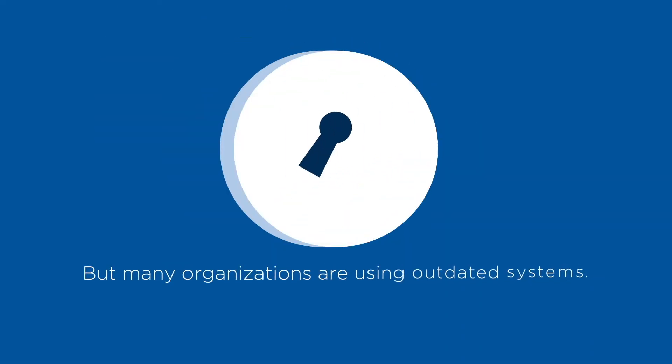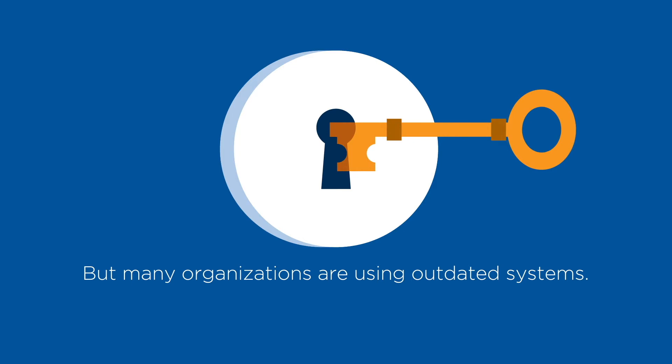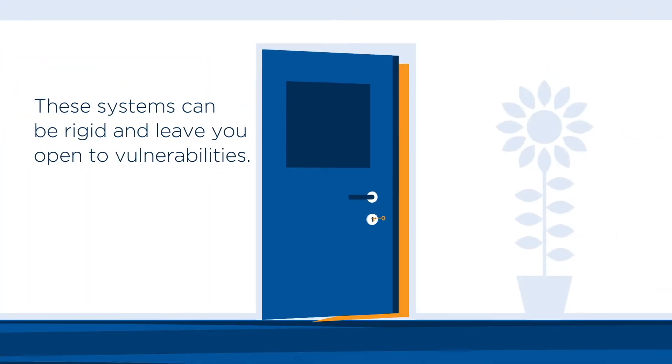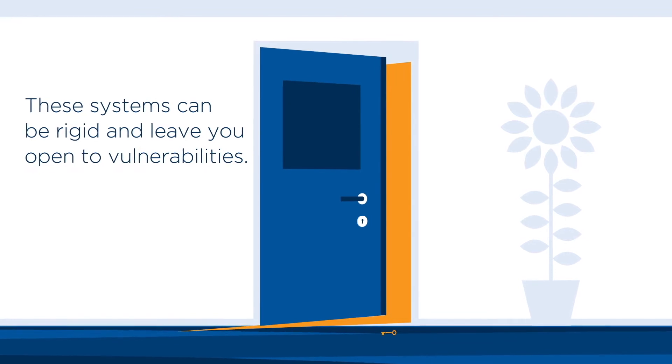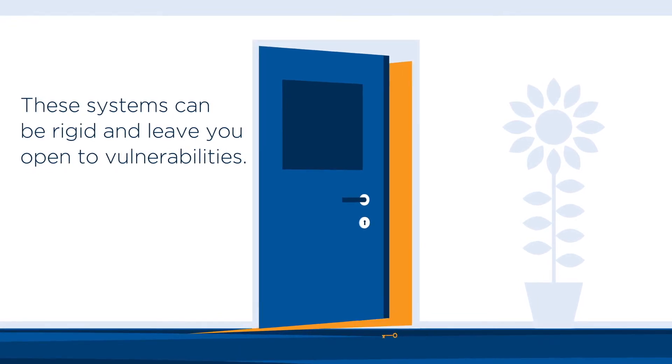Physical access control is critical to security. Nothing new there. But today, many organizations are still using outdated access control systems. The problem? These systems can be rigid and leave your organization open to unnecessary vulnerabilities.